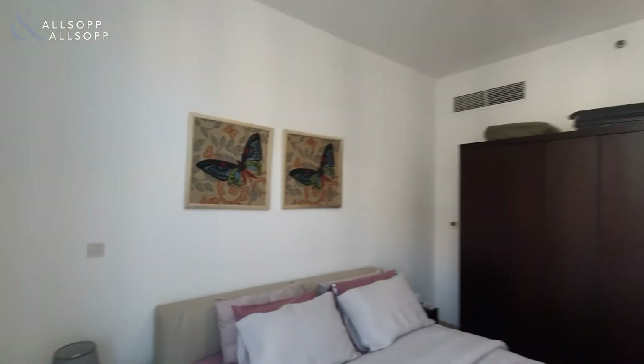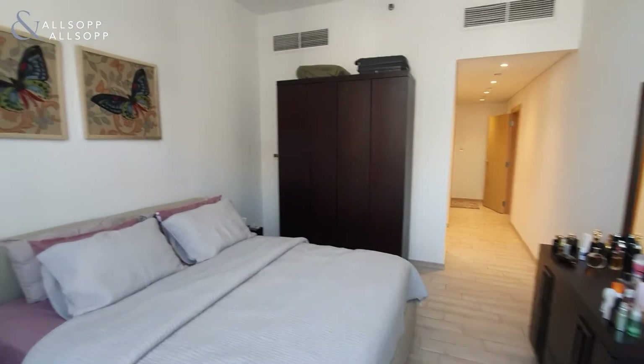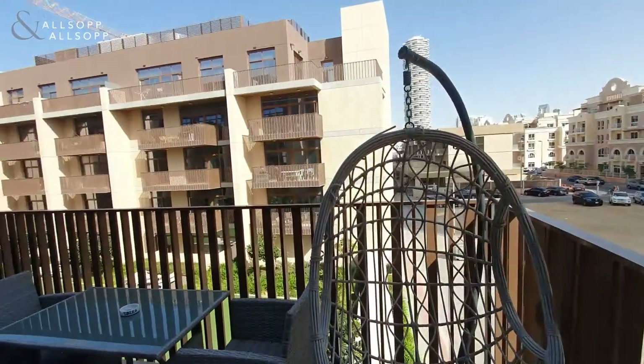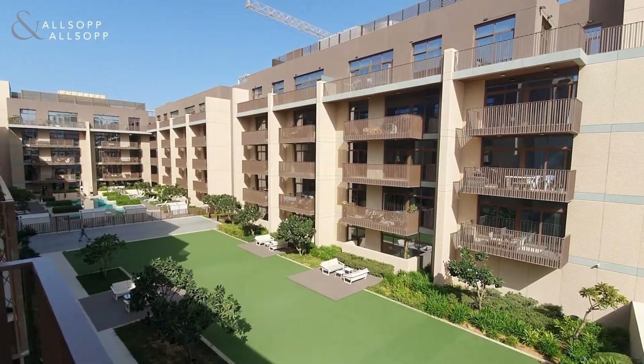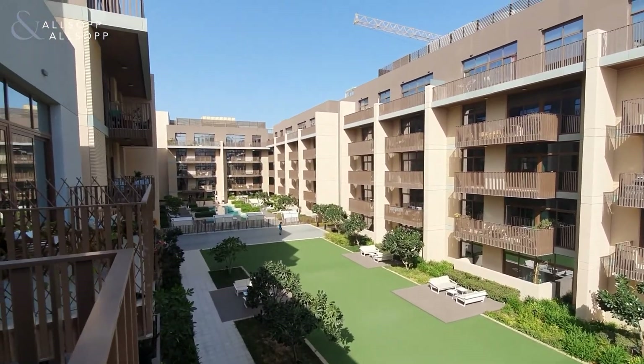Access onto the balcony is from both the bedroom and the living room, and the property does benefit from a great pool view. You've got a well-sized balcony with a pool and garden view all the way down the length of Belgravia 1.